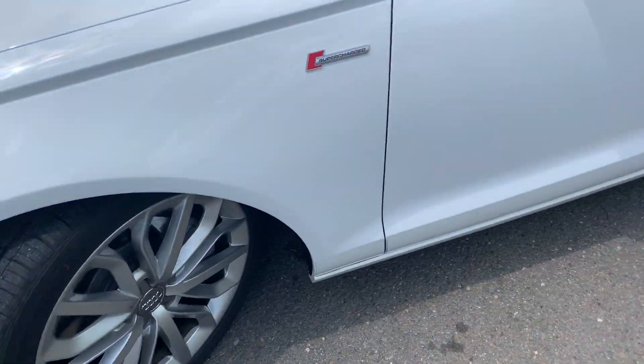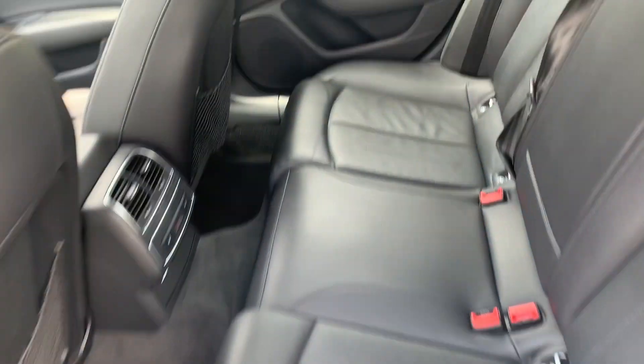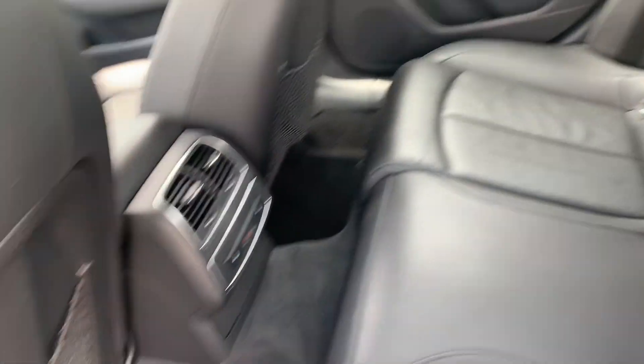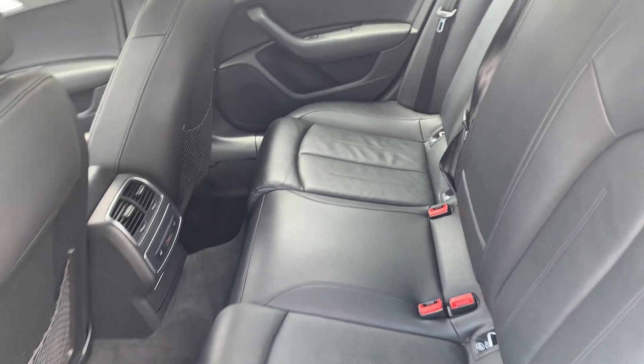Brand new tires. I'd say this car has been well serviced and maintained as well. Look at this interior — wow. Leather interior with rear heated seats. Just a flawless leather interior. Amazing.